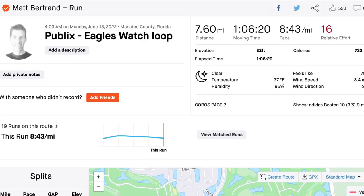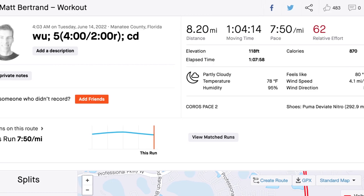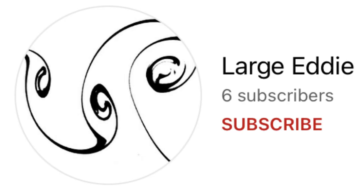Let me know if you compare wear patterns between a daily trainer and a speed shoe. I had a pretty good week of running. Monday I did 7.6 miles very easy. Tuesday was a workout day — 8.2 miles total, with a warmup, five four-minute intervals with two-minute recoveries, then a cooldown. Hat tip to commenter Large Eddie, who did four times five minutes at 5K pace last week — I borrowed that idea and modified it slightly.